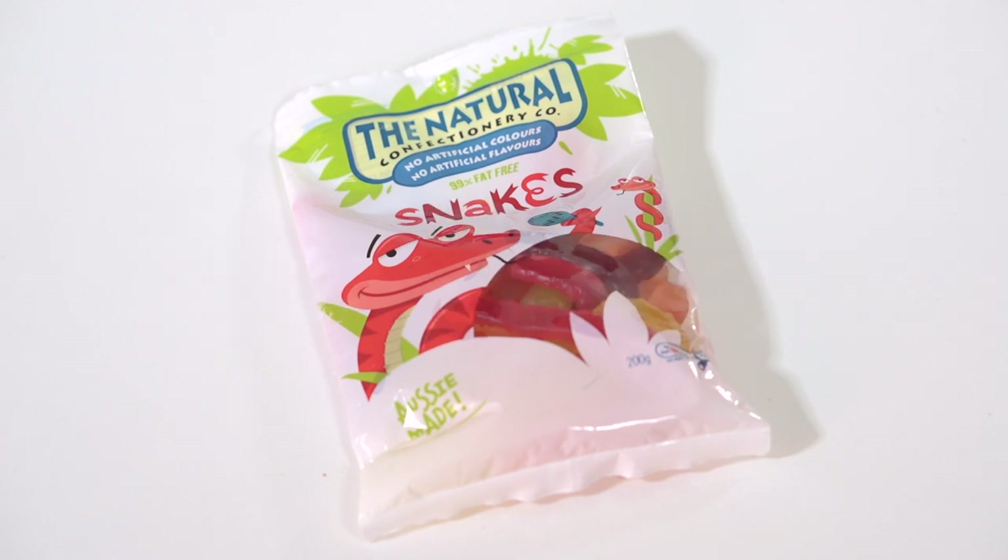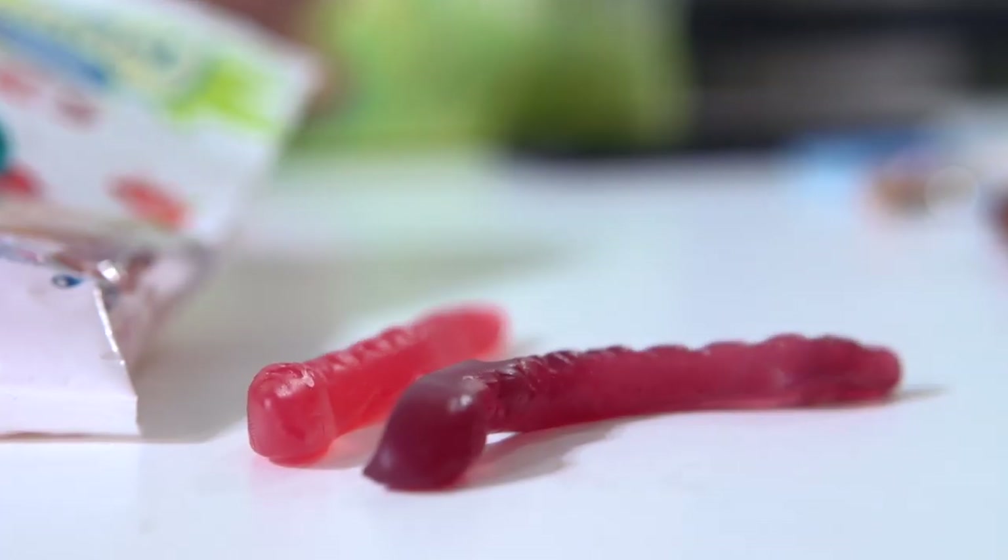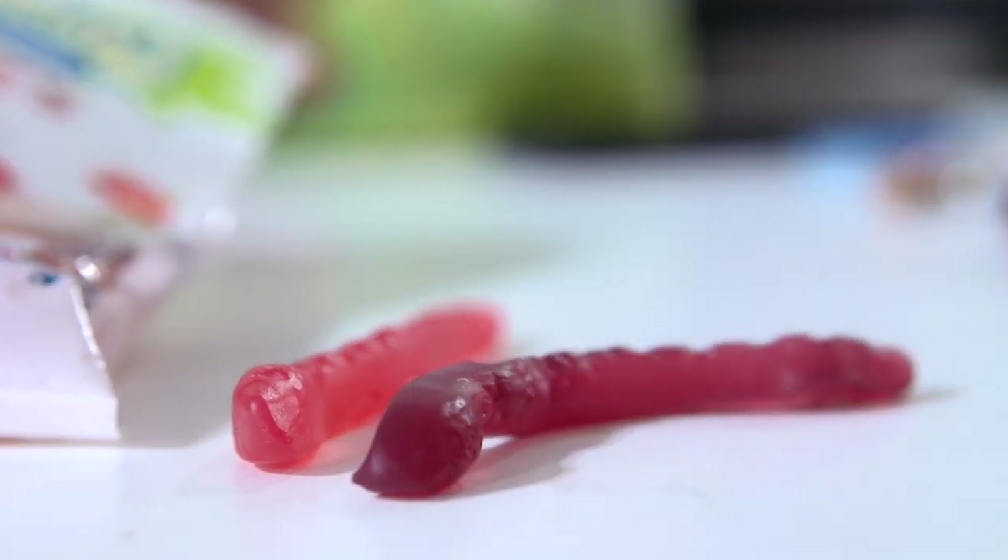The first thing I'm going to show you is the Natural Confectionery Snakes. My favorite one is the pink one — I think it's probably strawberry. This is actually really popular in Australia because it's marketed as 99% fat free and has no artificial colors or flavors. They're quite stretchy, not too chewy, not hard, and not sour. They're just a normal, fruity flavor.